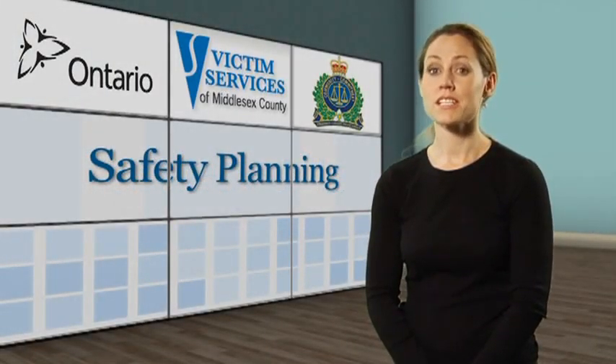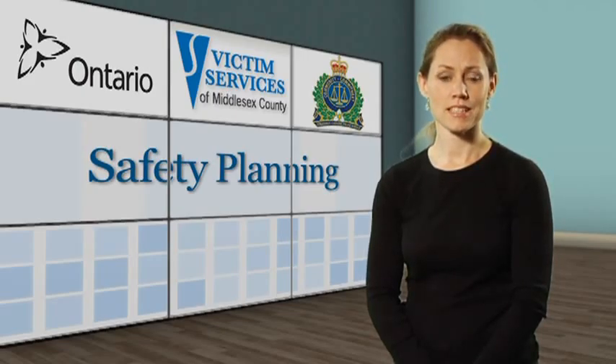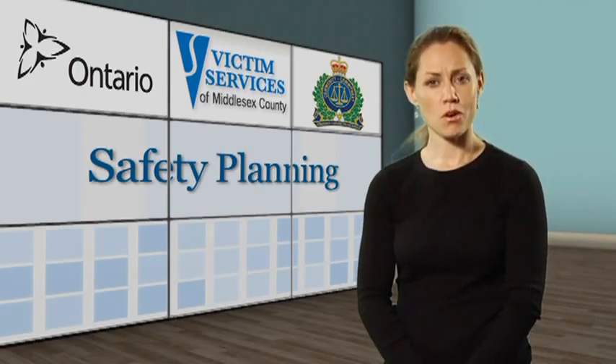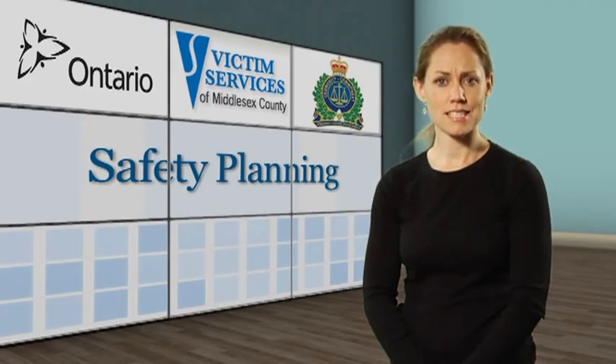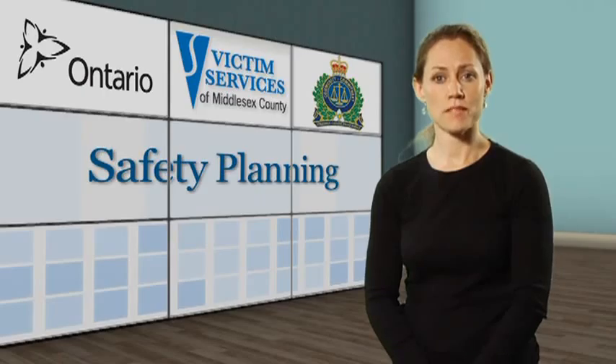The following is information everyone should have regarding safety planning. First, we talk about home safety and how the police can assist you in keeping your home safe, then go into forming safety plans.